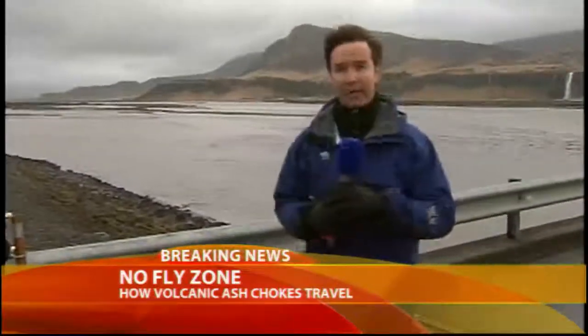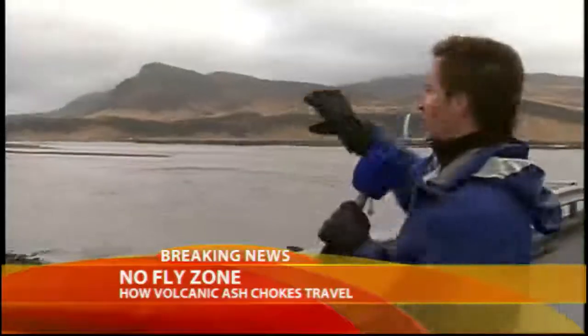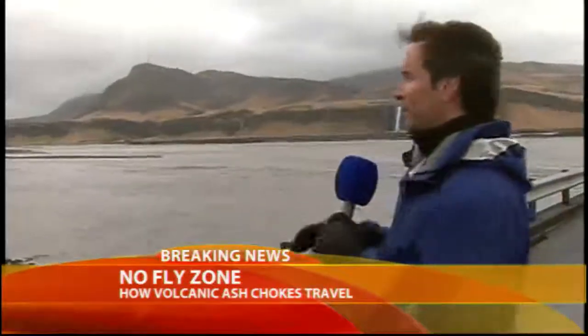Despite the fact that much of Europe is grounded, we were actually able to fly in overnight, coming from the west through a gap in the ash cloud that's blowing mostly the other direction. The volcano is obscured by the clouds — it's through the mountains just behind me there.